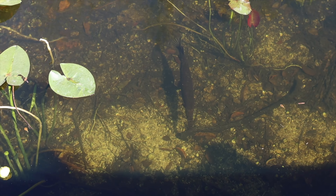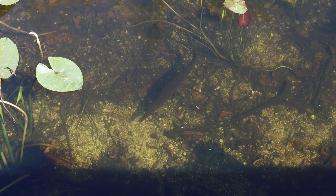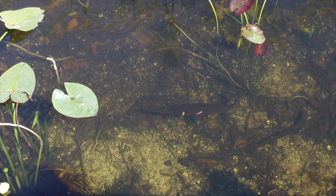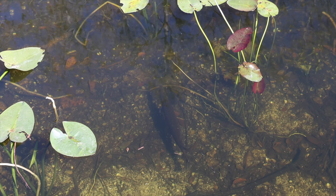Look at the size of that alligator gar. Holy cow. It's just swimming right there. Wow, that thing is huge. That's got to be at least 10 pounds, maybe 12. That guy's huge.